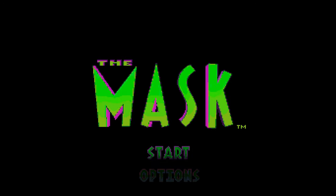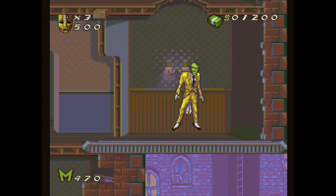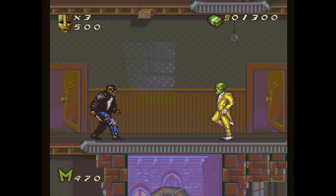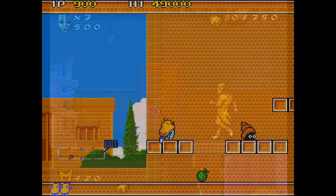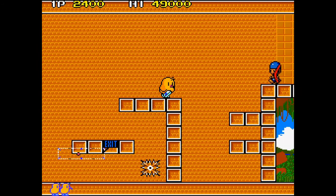The 5th handheld is my personal favorite budget handheld — the Dexery RG552. This is not only a handheld gaming console but it's also a small computer. It's got a 5.36 inch HD touchscreen display and it has the RK3399 chip.